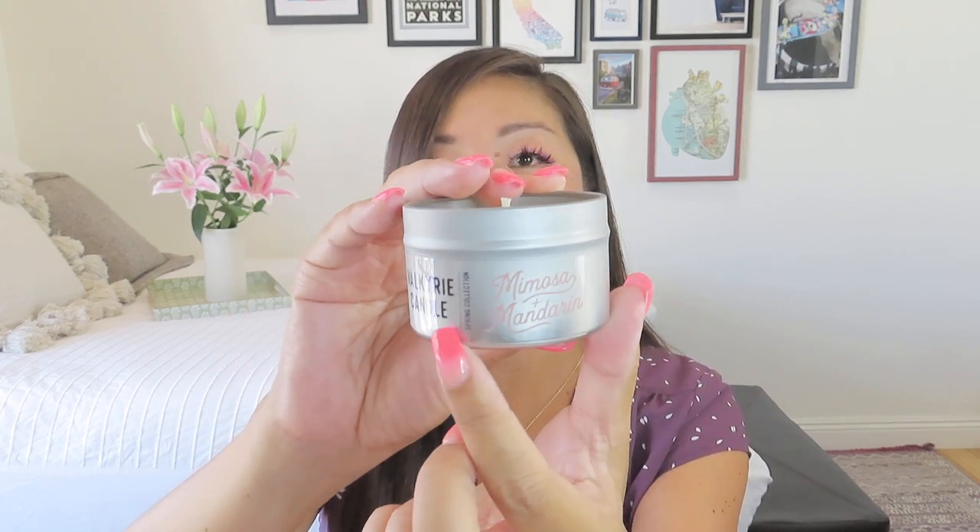I don't think that's mimosa and mandarin... it could be though. I don't think it's high tides — that's usually a really fresh, oceany smell. Cactus flower? No. You know, it might be mimosa and mandarin because I don't think it's sunshine poppies, orchid and sea salt. It's mimosa and mandarin! See, I was right. I was expecting it to smell really citrusy, but it's not super citrusy — there's definitely citrus in there, but maybe it's being sweetened by the champagne idea. So mine is mimosa and mandarin — let me know what you got from Valkyrie Candles.